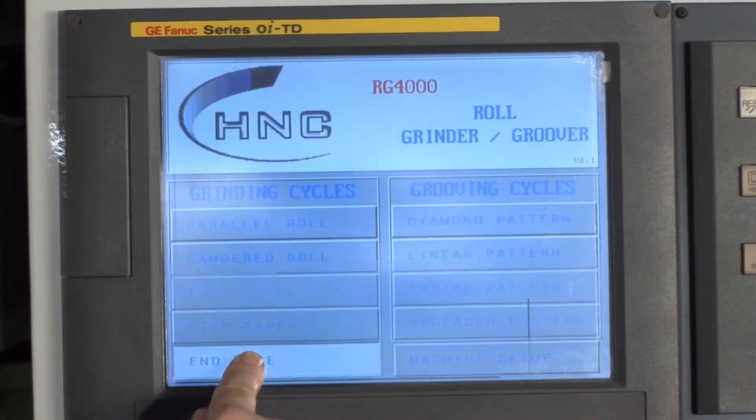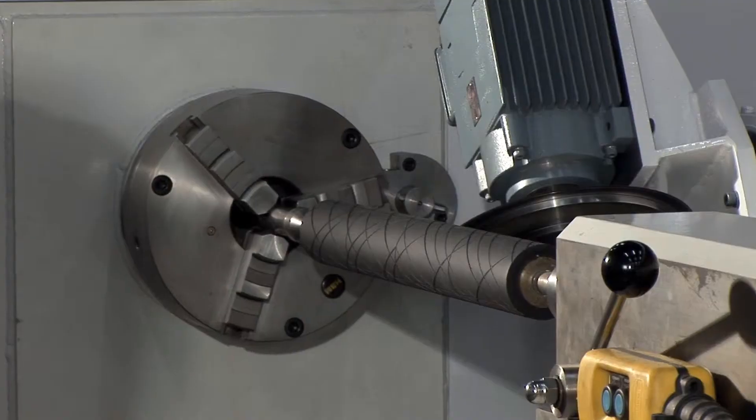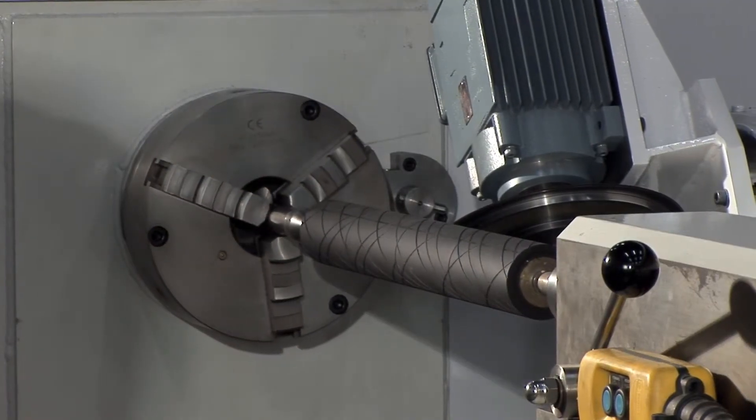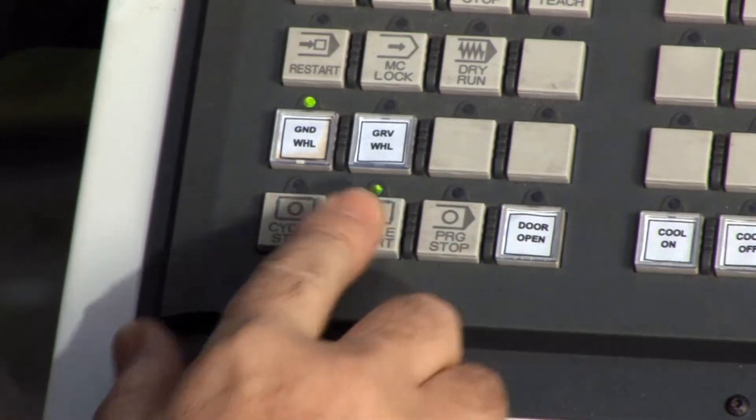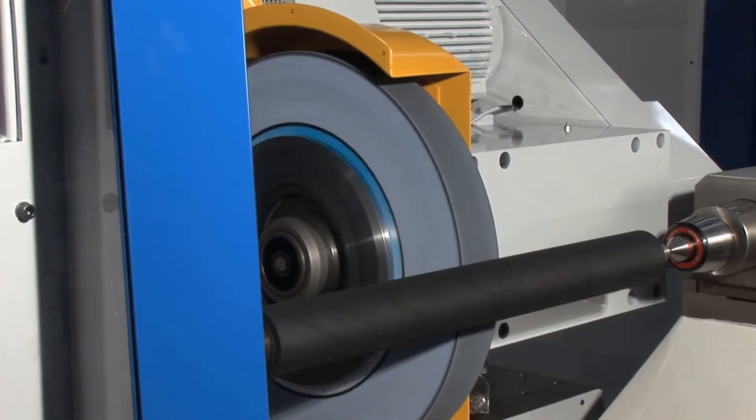The simple setup enables many different roll profiles, high accuracy grinding and grooving on a single machine at the touch of a button. The HNC precision roll grinder finally brings rubber roll grinding into the 21st century.